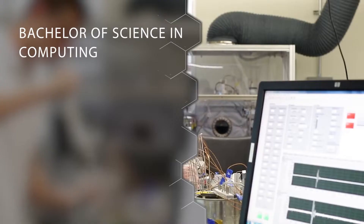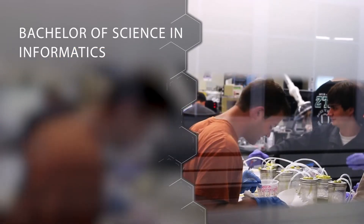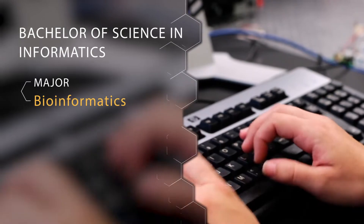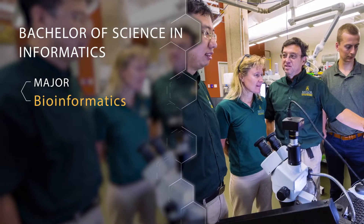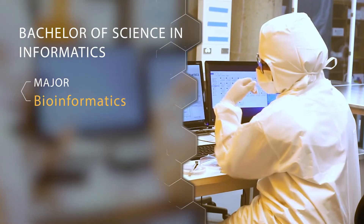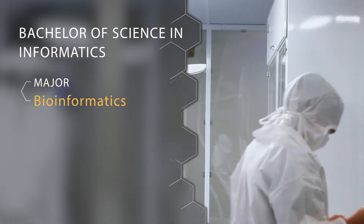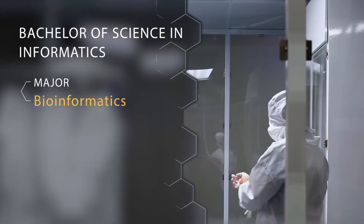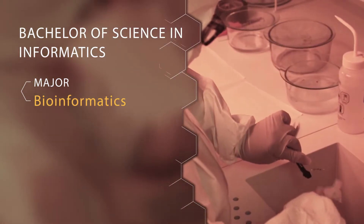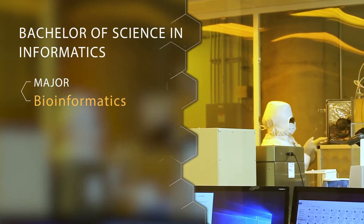The third degree that we offer on the Computer Science side is a Bachelor of Science in Informatics. The first major we offer here is Bioinformatics, and this one's really unique to Baylor — we were one of the first schools to offer it at the undergraduate level. Students are almost double majoring in Biology and Computer Science with an almost minor in Chemistry, and they have a variety of options including medical school, research, or going straight into the Computer Science industry.